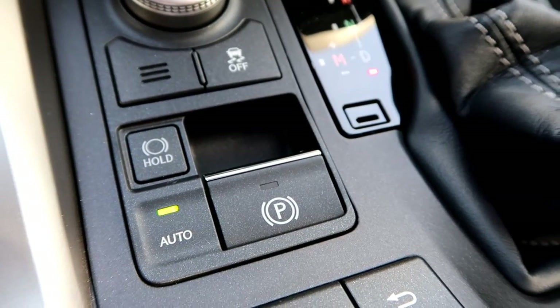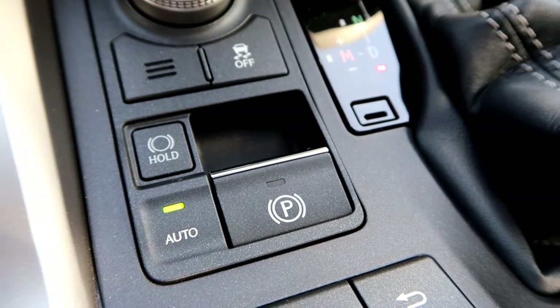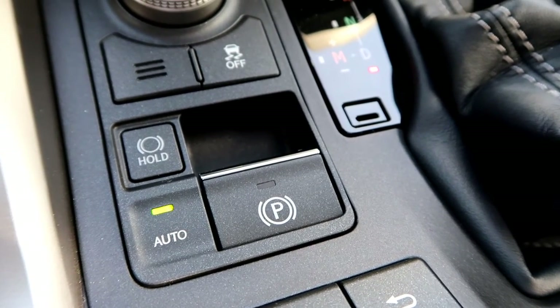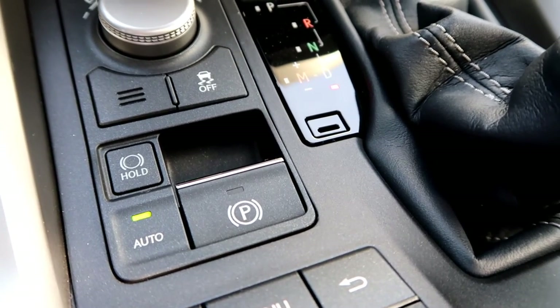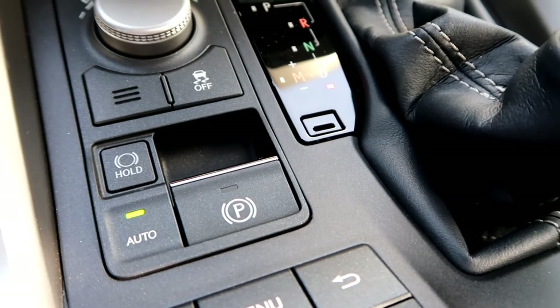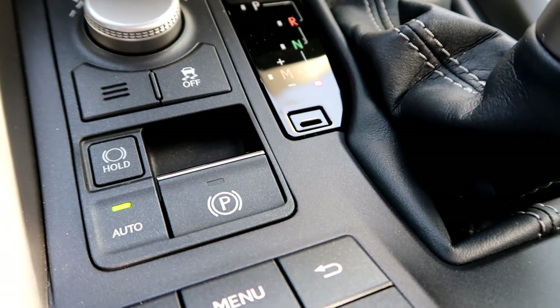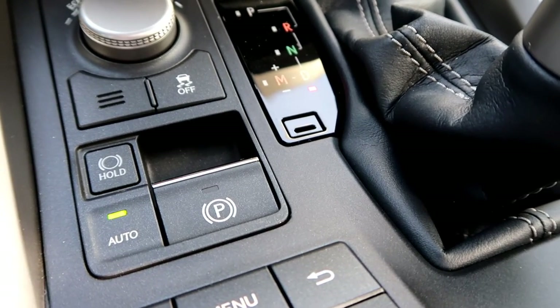I'm going to take my vehicle in and have them put the latest software updates on it to correct the situation. The bad thing is, if I were to keep my seat belt off and take my foot off the brakes to reach something in the back seat, the car could creep forward and I could run into something.